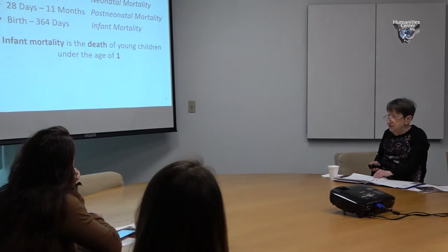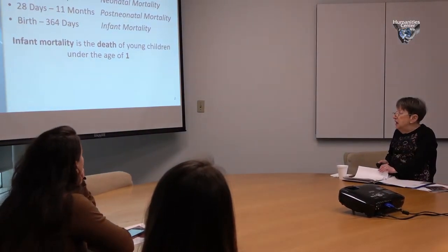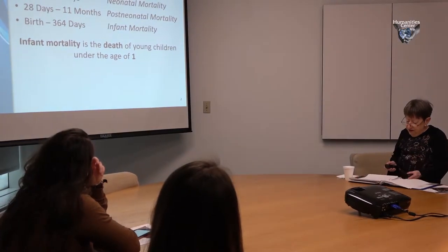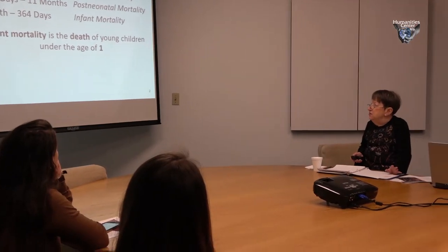What do we mean by infant mortality? There's neonatal mortality, which occurs after a live birth through the 27th day of life. It is very difficult to prevent neonatal deaths. It's easier to prevent post-neonatal mortality, which occurs starting the 28th day of life through the 11th month. Infant mortality is defined as a death between birth and the 364th day.